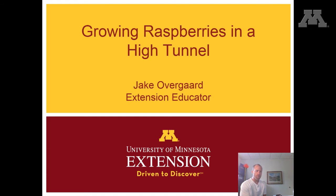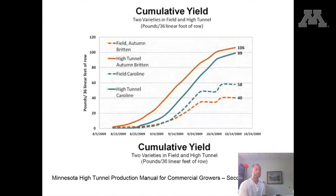Now to get into a little bit more detail on growing raspberries in a high tunnel. The main reason why you would choose to grow raspberries in a high tunnel instead of out in the field is the yield. As you can see here, the solid lines are two varieties grown in a high tunnel versus those same varieties grown out in the field, represented by the dotted line. There's quite a big difference in the yield from both of those varieties.